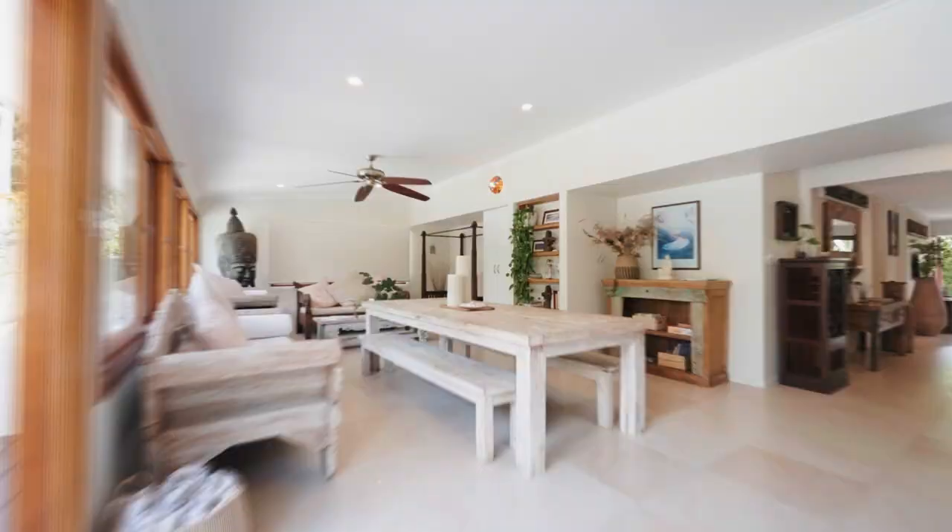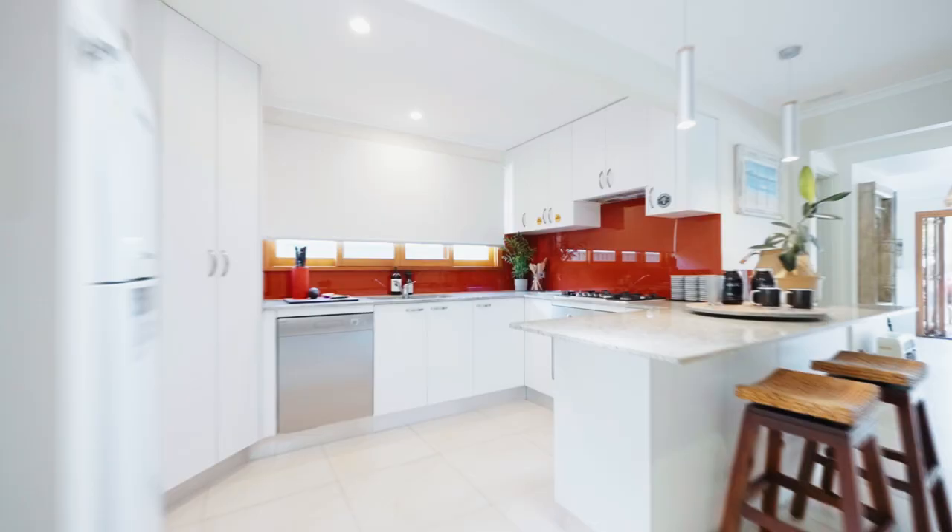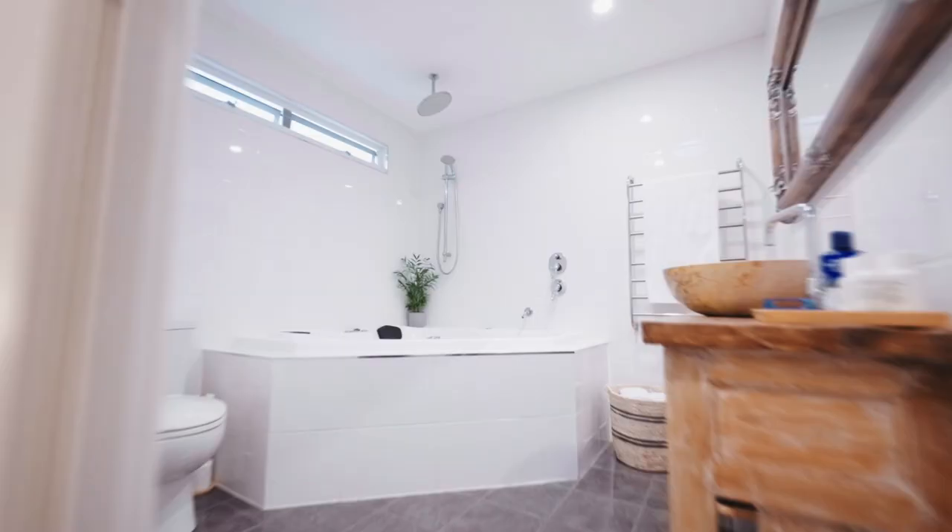This home is all about the Byron Bay vibe. Use it as a holiday house or live in it permanently to feel like you are always on vacation.